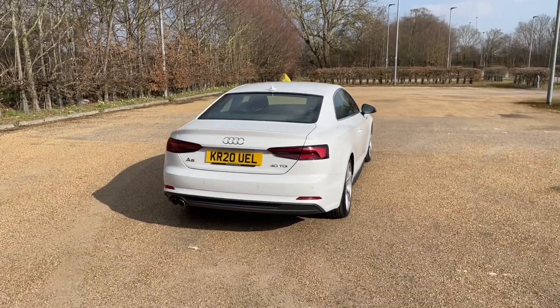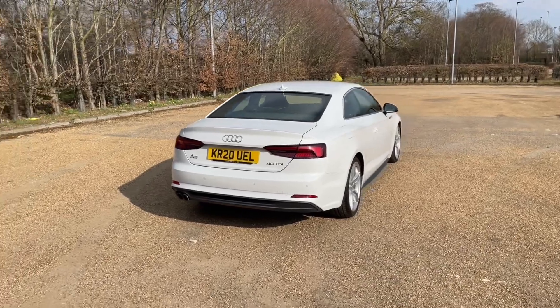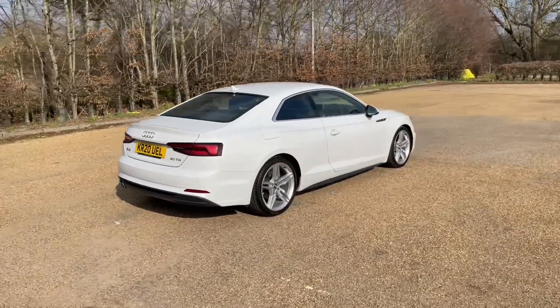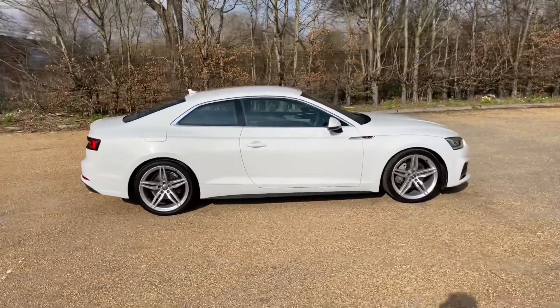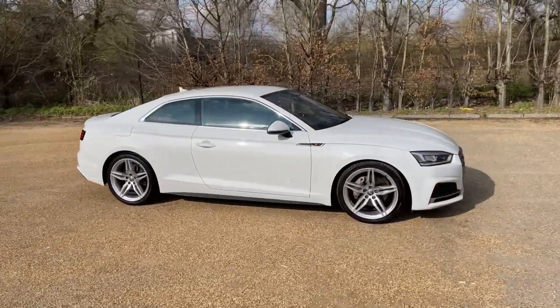Registered in July 2020, the A5 Coupe is in Glacier White Metallic paintwork. Combining the 19-inch 5-parallel-spoke alloy wheels to give a very classy, sporty and impressive look on the road.